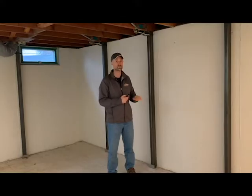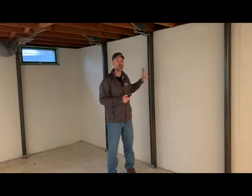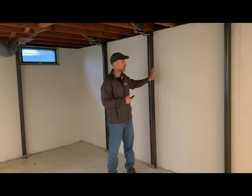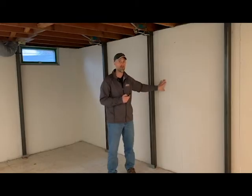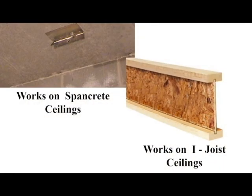Gorilla Wall Braces can push your basement wall back into place with no excavation to the exterior. The homeowner tightens the braces each month to keep continual pressure to the beam against the wall, which over time will push the wall back into place. If you want to straighten your walls in one day, that can be accomplished with slight excavation to the outside next to the foundation wall to alleviate the pressure and allow space for the wall to be pushed back out. Gorilla Wall Braces can be used on both poured and blocked basement walls, secured to any ceiling structure including spancrete and I-beam ceilings.